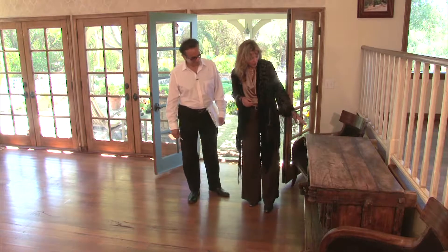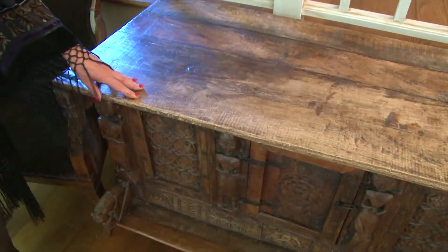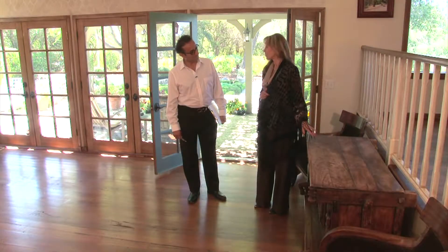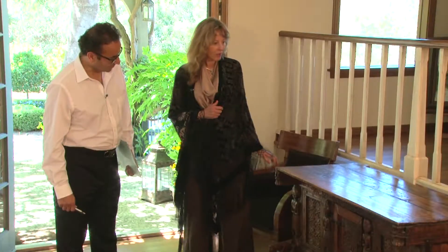This is one of the pieces that my client brought back from India along the Malabar coast, which is the southwest coast of India. It's called the Dhammachia and it was used for the dowry for the young brides. It looks beautiful and it is a real antique — it's one of those we're going to use.